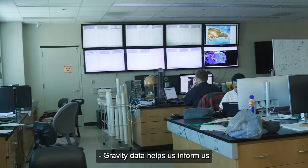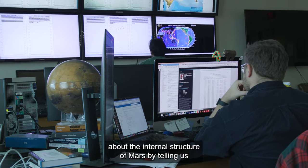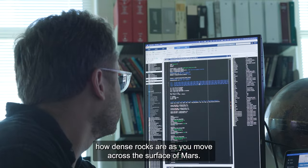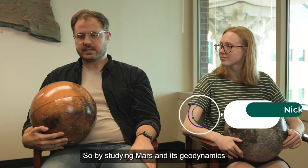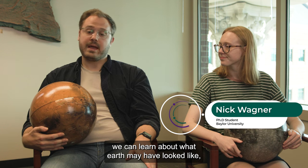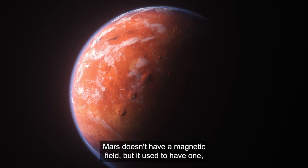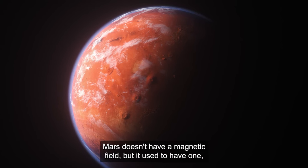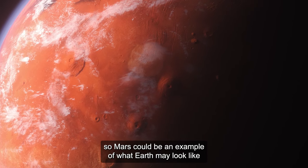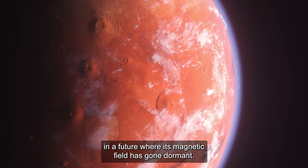Gravity data helps inform us about the internal structure of Mars by telling us how dense rocks are as you move across the surface. By studying Mars and its geodynamics and thermal evolution, we can learn about what Earth may have looked like and what it's going to look like. Mars doesn't have a magnetic field, but it used to — so Mars could be an example of what Earth may look like in a future where its magnetic field has gone dormant.